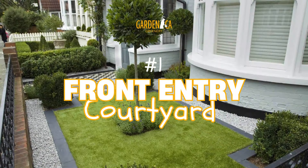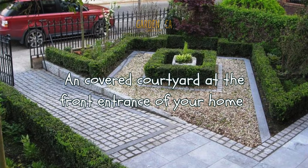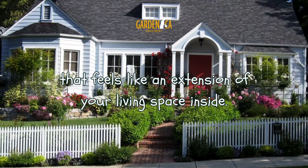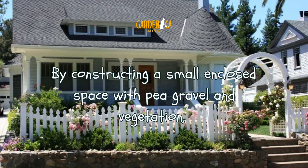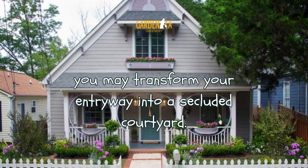Number 1: Front Entry Courtyard. An uncovered courtyard at the front entrance of your home provides a private outdoor retreat that feels like an extension of your living space inside. By constructing a small enclosed space with pea gravel and vegetation, you may transform your entryway into a secluded courtyard.